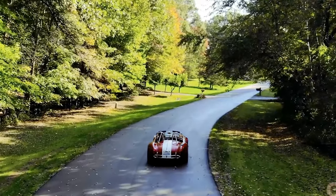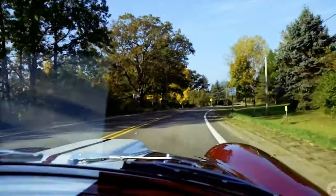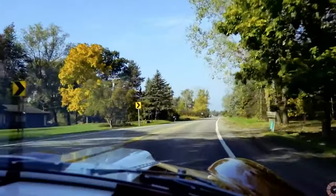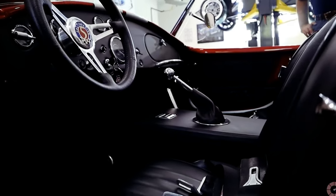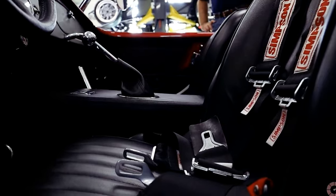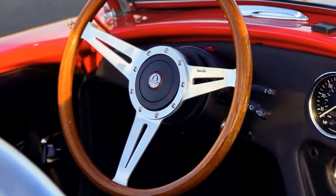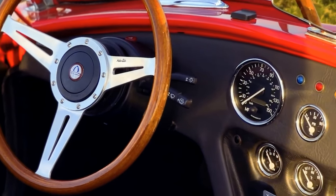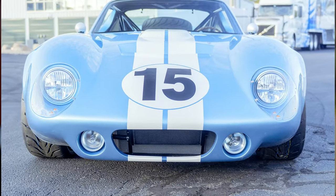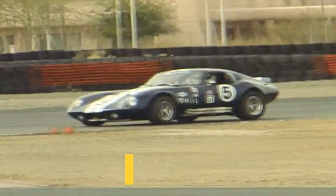While the Type 65 may not be your practical daily driver, it manages to carve out some utility with a rear hatch that accommodates a spare tire — a thoughtful touch in a vehicle primarily designed for the thrill of the open road. The pedal box received more space, addressing comfort concerns without compromising track-ready capabilities. The exterior, though maintaining the unmistakable Daytona-inspired design, received subtle updates ensuring the Type 65 pays homage to its racing heritage while standing as a testament to modern engineering prowess. With a wider stance that allows for additional rubber in the rear, the updated Type 65 is not just a replica — it's a refined, performance-oriented machine that captures the spirit of the original Daytona while meeting the demands of contemporary enthusiasts.